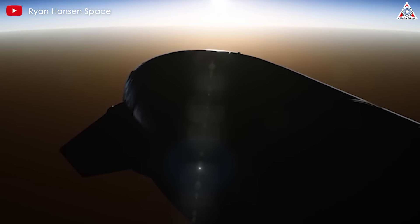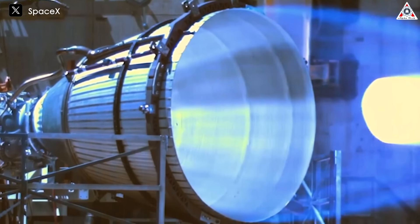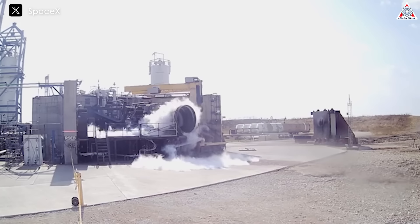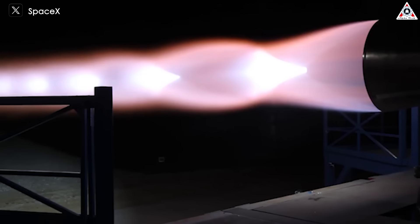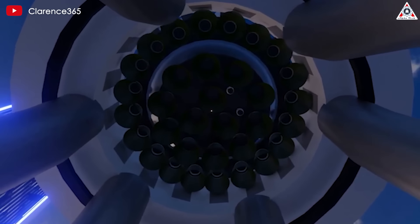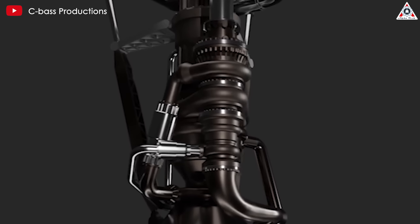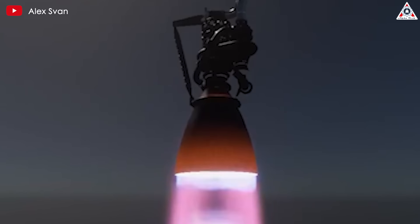Ship 33 could be the first prototype test for Raptor 3. Raptor 3 is one of the most anticipated rocket engines of all time, boasting higher specific impulse compared to the previous version, generating 20% more thrust, and being reliable enough to eliminate the need for a heat shield. The current Raptor 2 engine provides 230 tons of thrust, while the upcoming Raptor 3 is expected to provide around 269 tons — an improvement of up to 17%. Removing the engine heat shield could significantly reduce mass, streamline the engine to withstand searing temperatures without leaks, sidestep engine failures, reduce excess weight, and enhance engine gimbal flexibility — a significant cost saving for future prototypes.